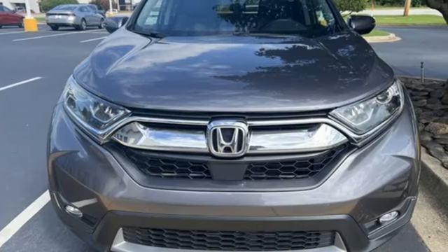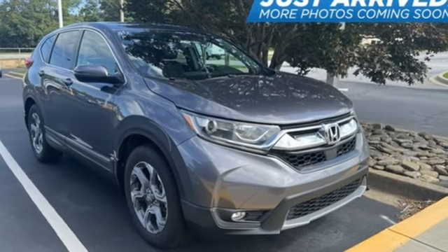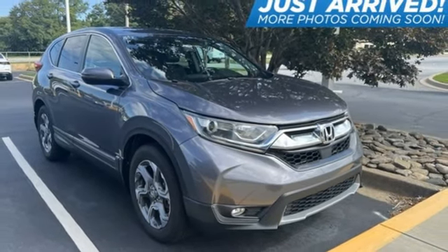Honda's created some of the most admired vehicles on the planet. They say a journey begins with one step — in this case, it begins with a test drive. Start your next adventure today.